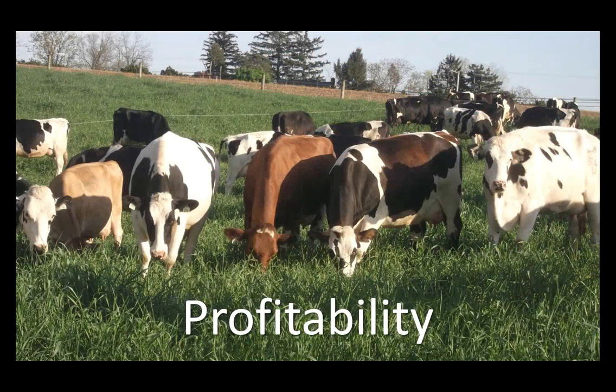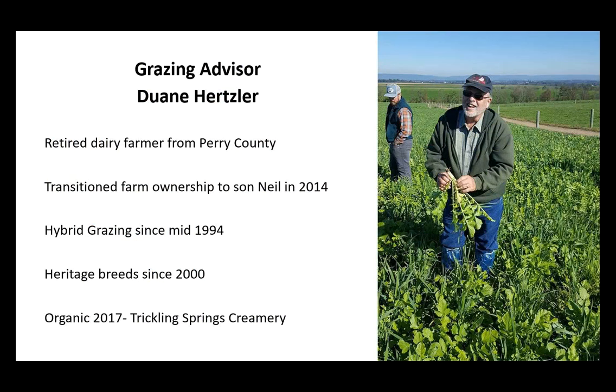Looking at profitability, I need to talk about my grazing advisor, Dwayne Hertzler. He's been very key to our profitability. Dwayne is a retired dairy farmer from Perry County who transitioned farm ownership to his son Neil in 2014. He's been hybrid grazing since 1994 and switched to heritage breeds in 2000. A heritage breed is basically not a Holstein — he's been crossbreeding, using a number of Fleckvieh lately. Since September 2017, they've been organic and shipping to Trickling Springs Creamery through Organic Valley.